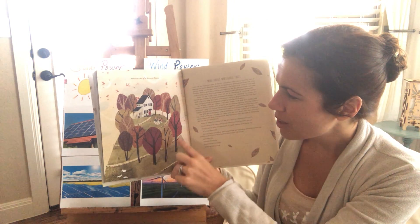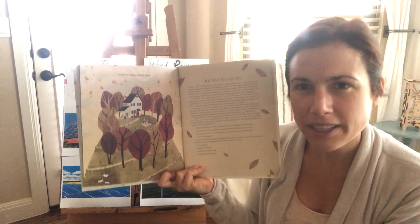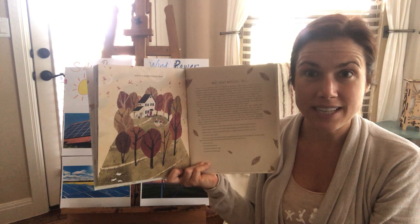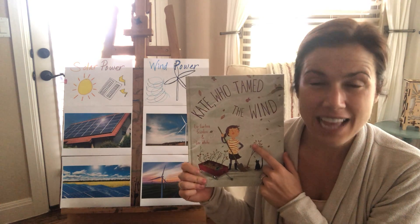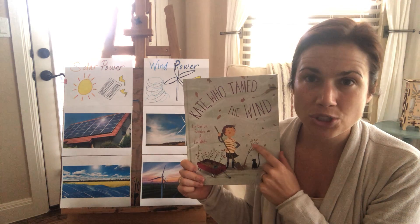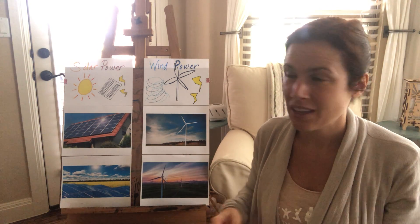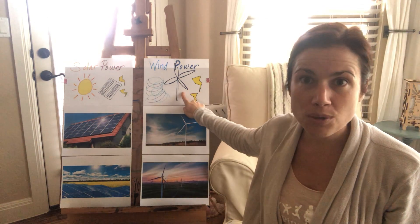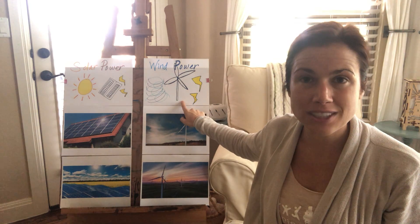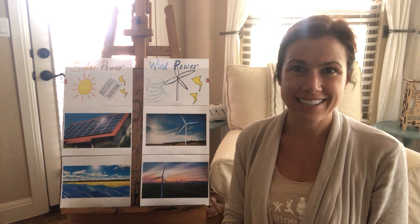So look — what did the trees do? They're all planted in a big circle around. They tamed the wind — that's why the title is called Kate Who Tamed the Wind. She used trees to shelter the house and the man from the wind. These windmills use the wind to create electricity, and we're gonna do some experiments now to see how wind can generate power and turn on a light. I'll see you in a minute.